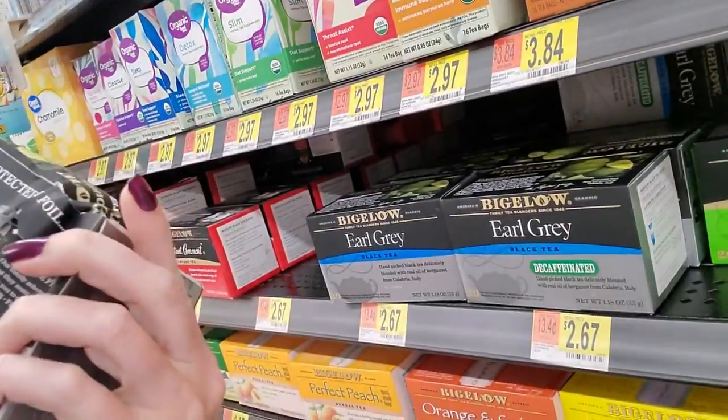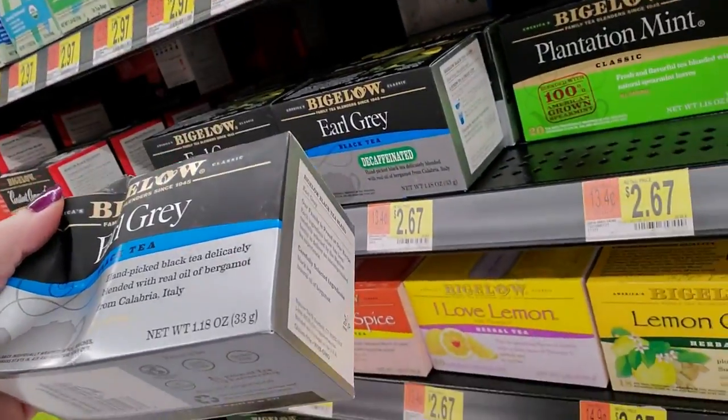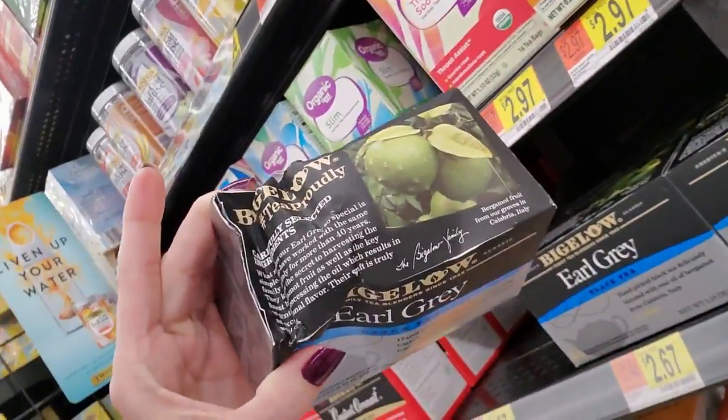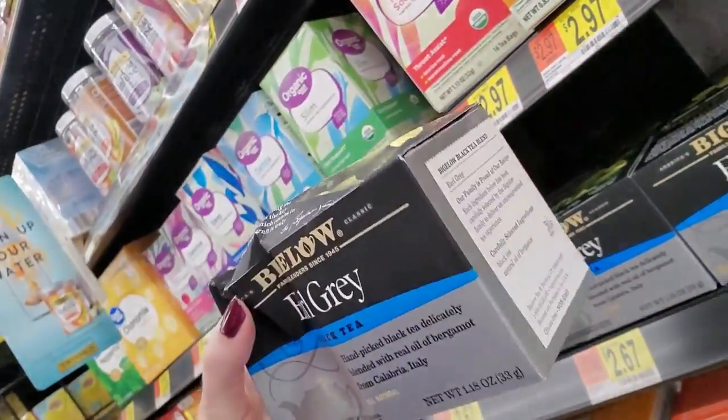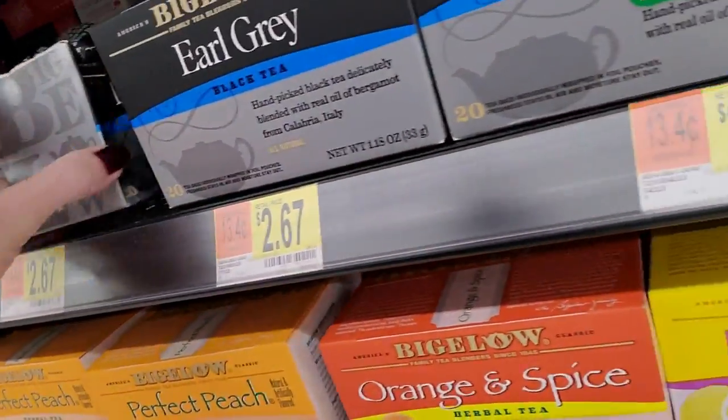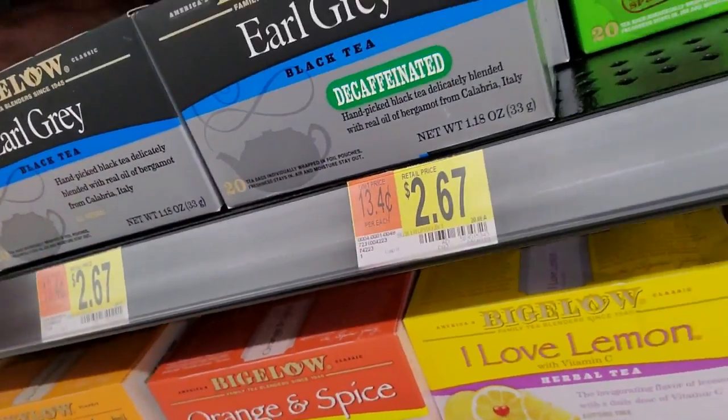This is a box of Bigelow Earl Grey Black Tea. Looks like it goes right here. That's pretty sad - it's like somebody got mad and stomped it, curb stomped it. I probably shouldn't, but I'm going to put it back there because it just looks so bad.